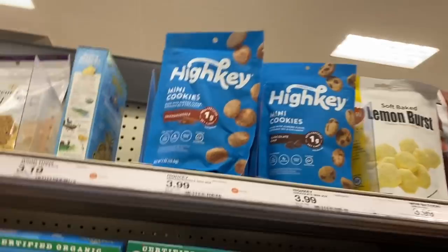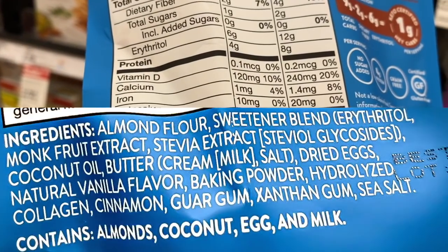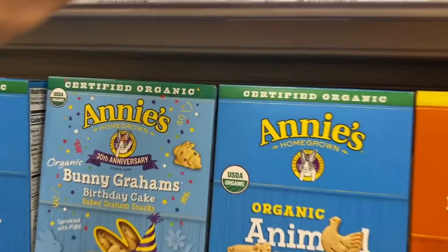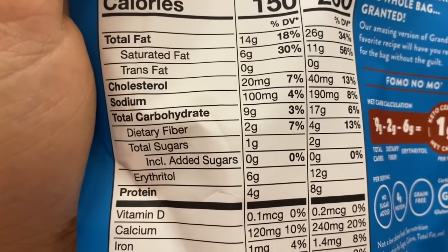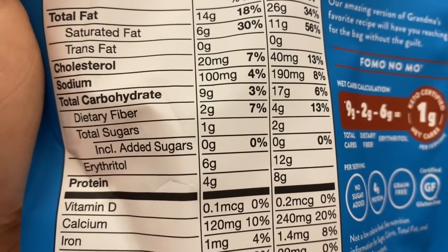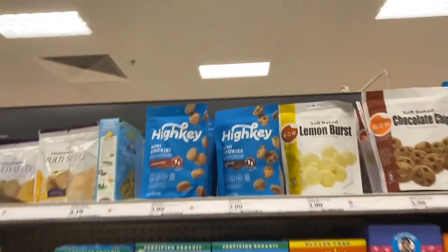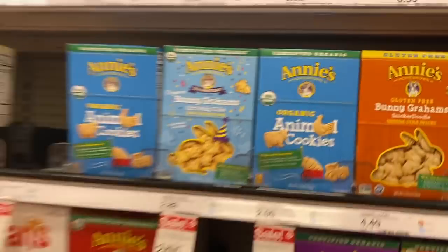Found something in the cookie and cracker aisle — a cool keto find. High Key made the cut; I didn't know they were in retail, which is kind of cool. I prefer Fat Snacks for their little mini cookies, but High Key's ingredients are: almond flour, erythritol, monk fruit, stevia, coconut oil, butter, cream, and dried eggs. Overall decent ingredients. Two ounces for four bucks — not the greatest price. Looking at the net carbs: 9 grams total minus 6 erythritol equals about 3, but it says one gram net carbs right on the keto certified label.